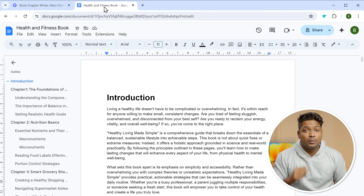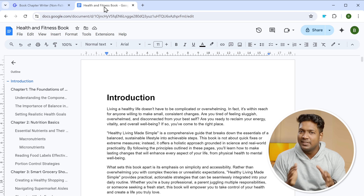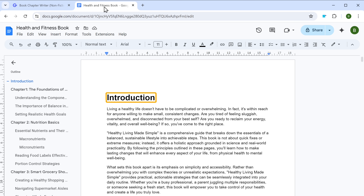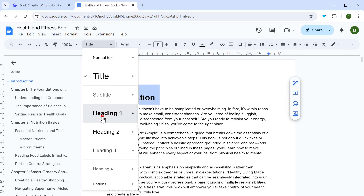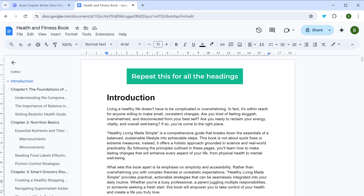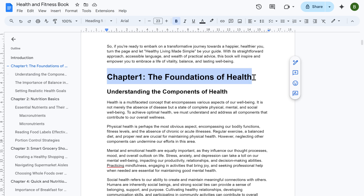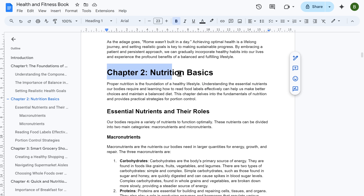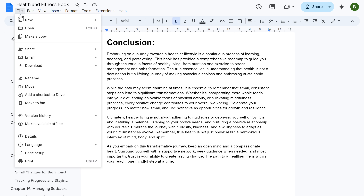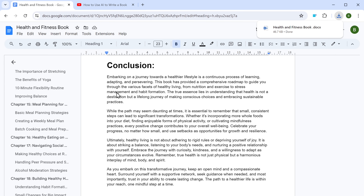Once you're done generating and pasting all the content, we need to check if all the titles like the introduction and the chapter names are formatted as the heading one format. This will help us to format our content later. So to check that, just select the title here and check if it says heading one or not. If it's not, just click here and select heading one. Or you can simply select the text and press Control + Alt + 1 to format it as heading one. Repeat this for all the headings. Once you're done, you can download this document by going to Files, clicking Download, then select Microsoft Word, and it will be downloaded.